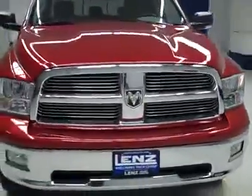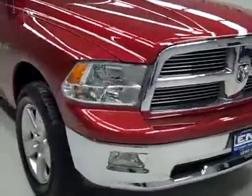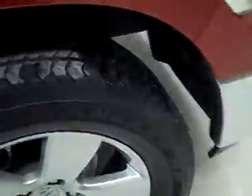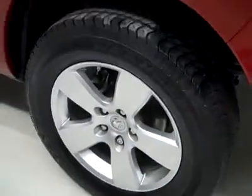This is stock number J2267, a 2009 Dodge Ram 1500 crew cab short box with the SLT package. Inferno red is the color, 46,000 miles and a 5.7 liter Hemi engine.